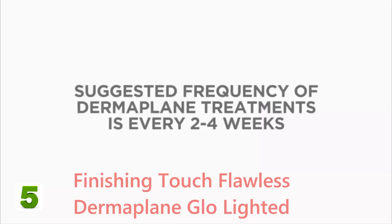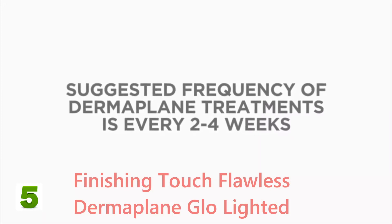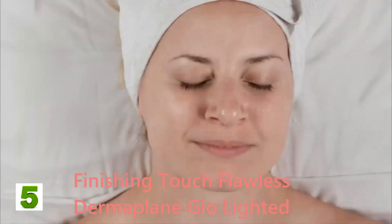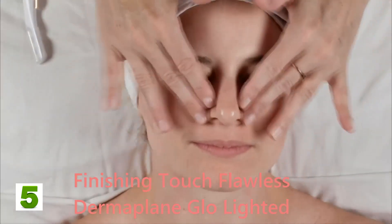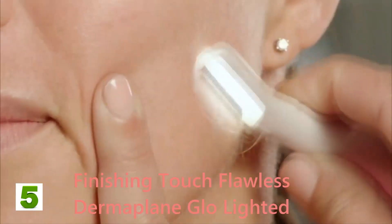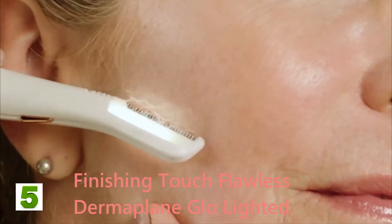"Do not do treatments any more often than one to two weeks apart. I suggest every two to four weeks, as this is the timeframe where your peach fuzz and dead skin will return. After you're done, you may notice your skin is slightly pink or red — you've just exfoliated the dead skin on your face, so this is normal and should fade within a few hours."